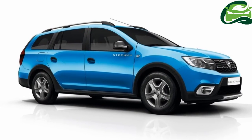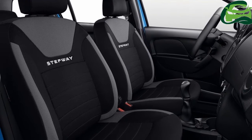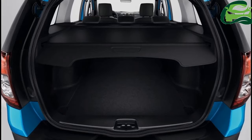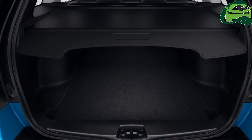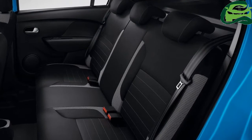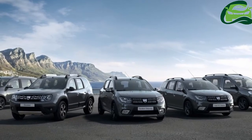The new Logan MCV Stepway also comes with dark metal door mirror housings and Stepway decals on the front doors, along with dark metal longitudinal roof bars. At the rear, the tail lights are picked out in black, while the two-tone bumper and satin-effect chrome skid plate are characteristic cues of Dacia's Stepway range.